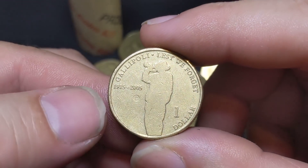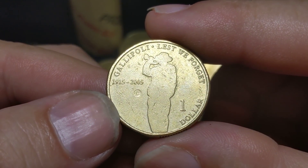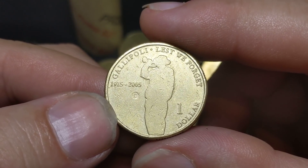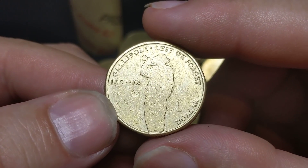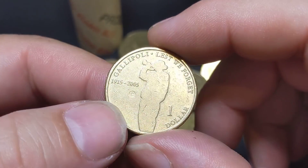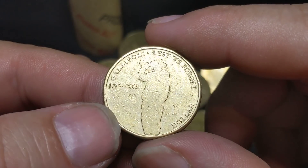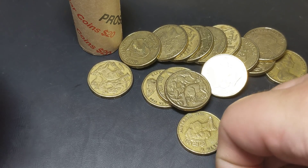This is technically not meant for circulation — you can see there in the middle it's got a C mint mark on it. So this is the Gallipoli 'Lest We Forget' $1 coin. This was most likely sold at the mint as a mint-your-own coin — 2005. Yeah, it's another good keeper. Wow, I have hit some nice coins tonight.